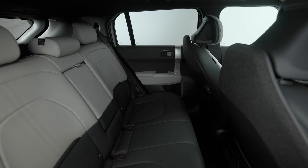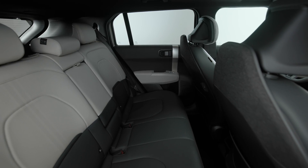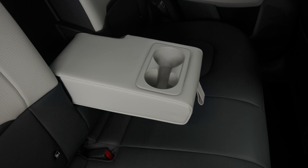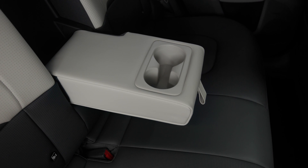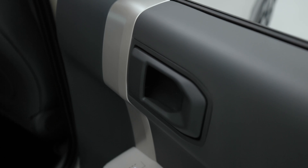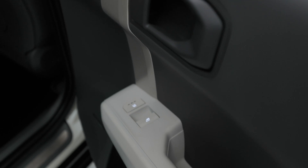Kia's Digital Key 2 enables customers to avoid carrying physical keys — although you do need a physical key for when the battery will inevitably fail, so remember that. You can unlock and start the car with a smartphone or smartwatch, and can conveniently share the EV3's digital key with friends and family.